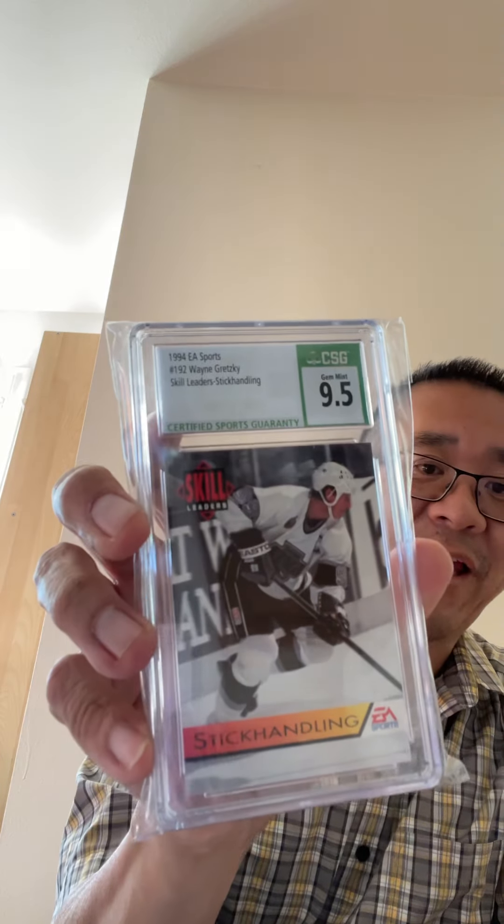Then for 9.5s, I had 5, which are gem mint — 3% of the submissions came in at a 9.5. None of these cards are really great. This is probably the best card here because it's a stat back. This one might actually be worth something — it was a video game insert card that came in a box set; if you bought the EA Sports video game in 1994, you got this card. No one has gotten this graded, I don't think — it's kind of rare, but not really that great.